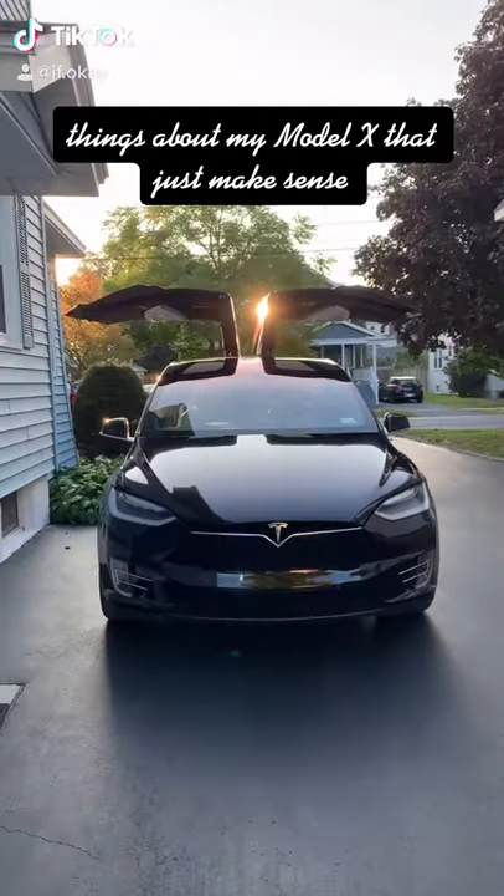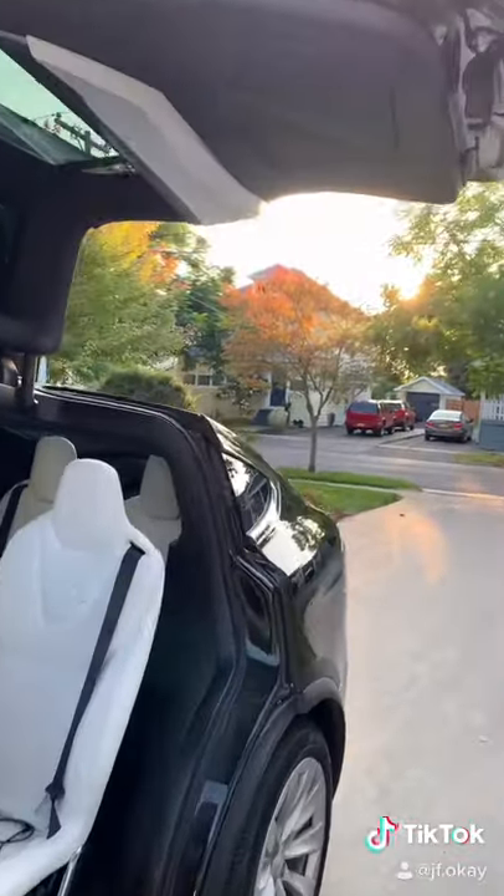Here are some things about my Model X that just make sense. The doors go up high enough so you don't have to worry about hitting your head when you're getting in.